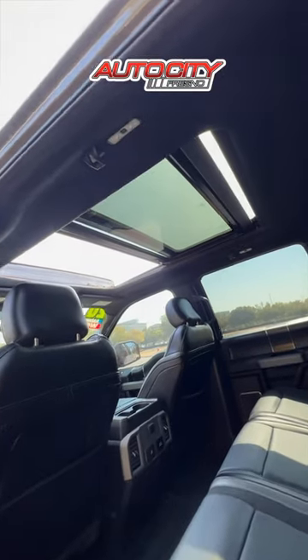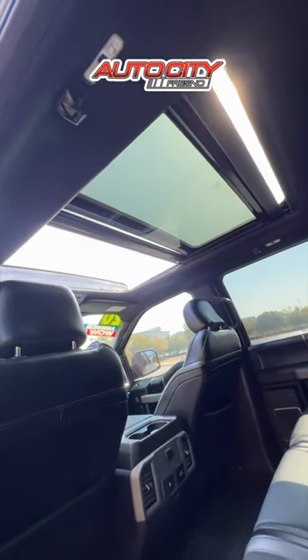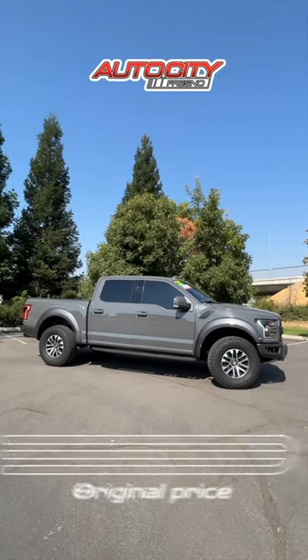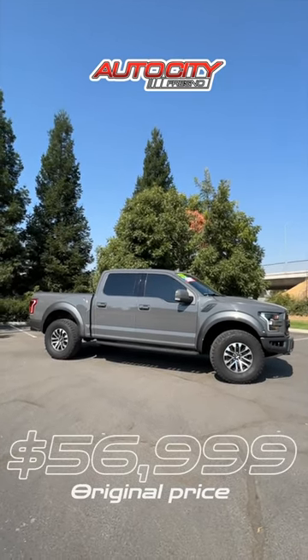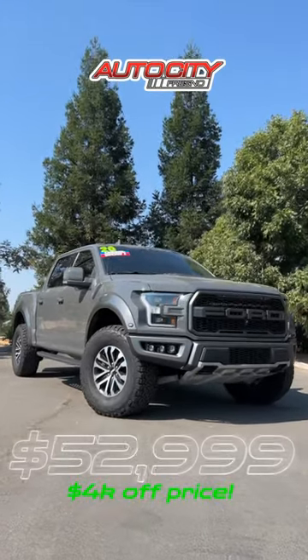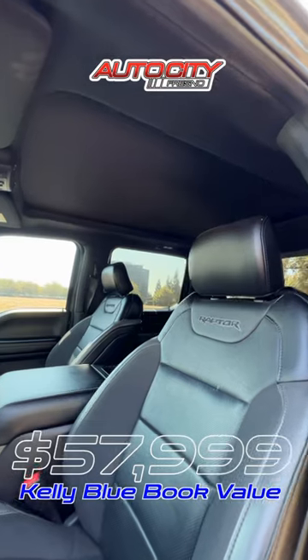I can give you a better deal, and you can also get this truck with zero down, but it has to be with proof of credit. The price on this truck used to be $56,999 — now it's been reduced to $52,999. The book value on this truck is $57,999.